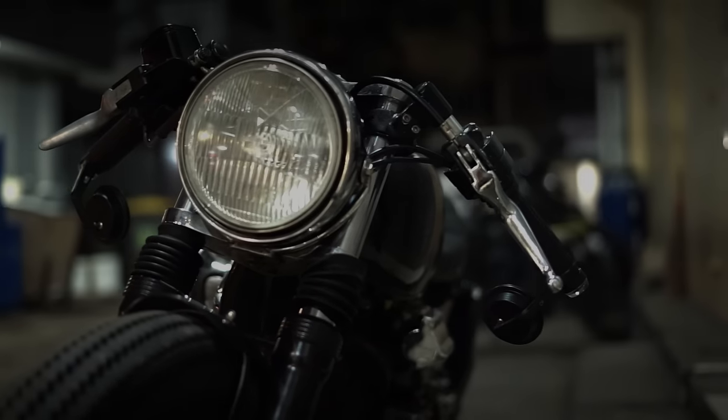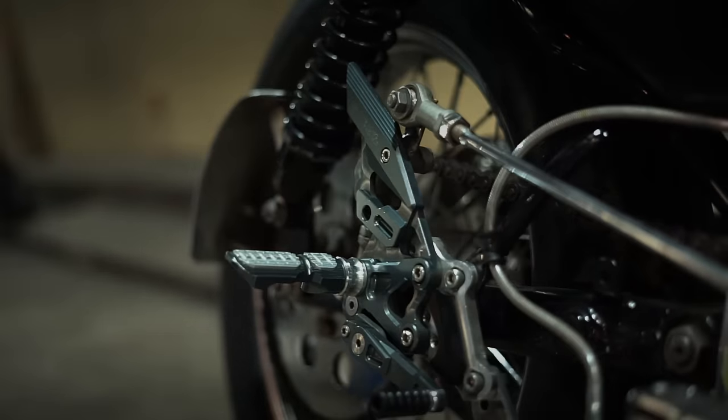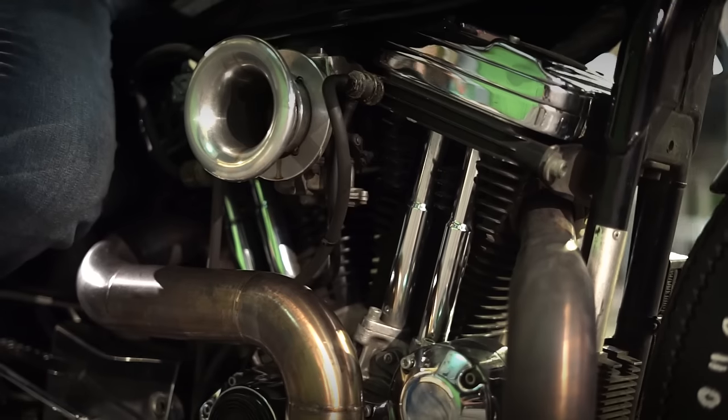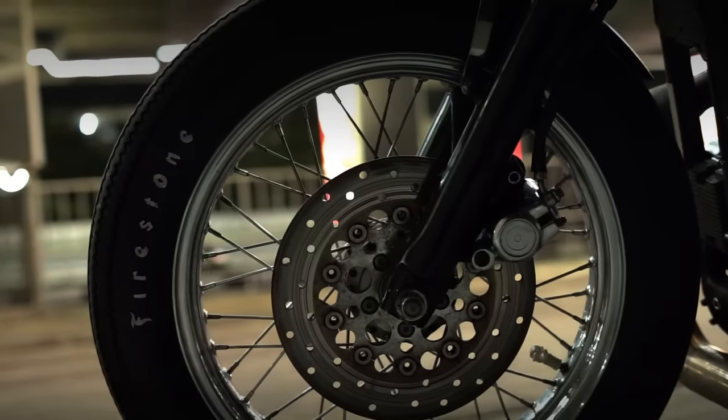Harley-Davidson and Cafe Racers — an improbable combination, for sure. No wonder so many have tried it. But only very few reached a good result.